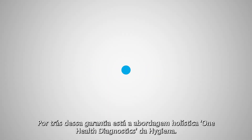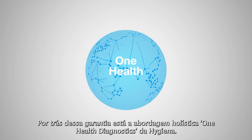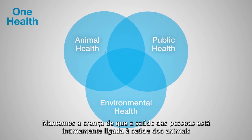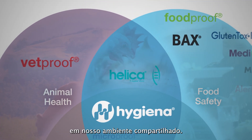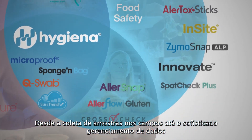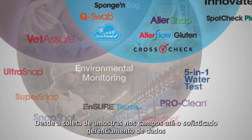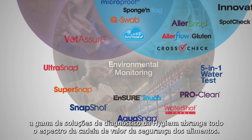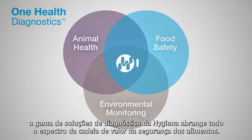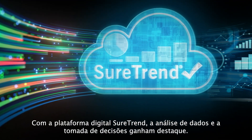Behind this assurance is Hygiena's holistic One Health Diagnostics approach. We maintain the belief that the health of people is closely connected to the health of animals in our shared environment. From sample collection in the fields to sophisticated data management, Hygiena's suite of diagnostic solutions covers the entire spectrum of the food safety value chain.